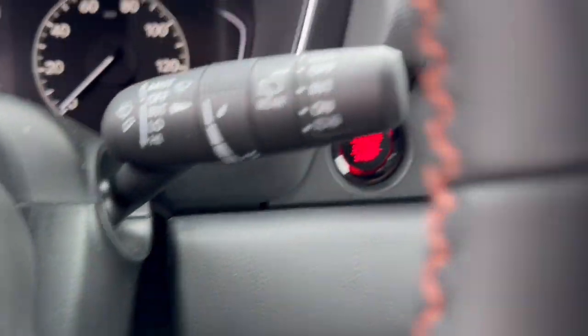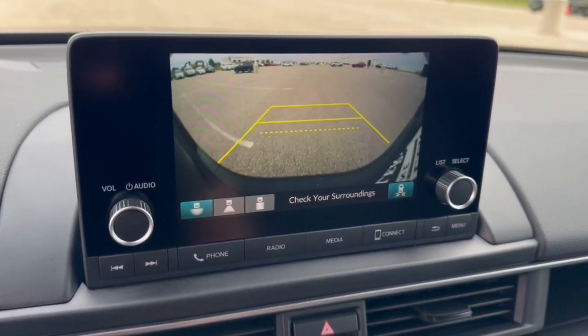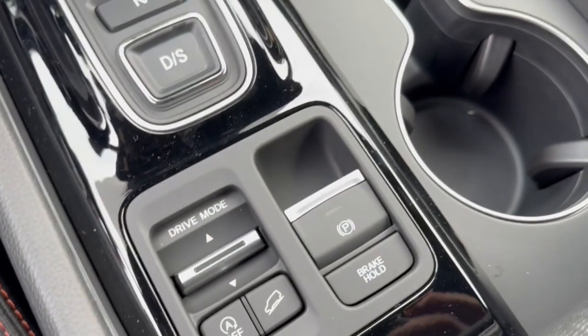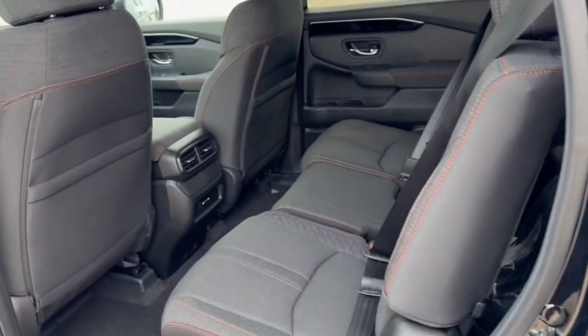These are just some of the great options this vehicle comes with: Apple CarPlay and/or Android Auto, keyless entry, satellite radio, power passenger seat, heated mirrors, adaptive cruise control, fog lamps, backup camera, lane keeping assist, blind spot monitor.